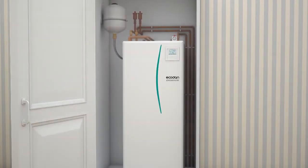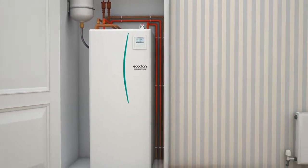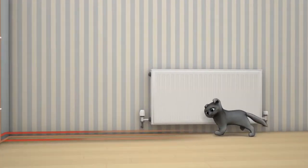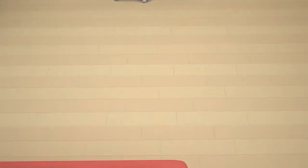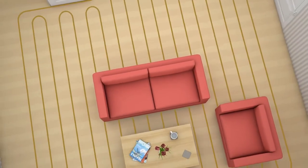Even on the coldest days, Ecodan harvests renewable heat energy from the outdoor air and transfers it into the home to heat radiators, for underfloor heating, and to provide hot water.